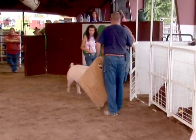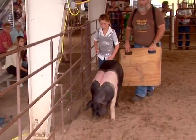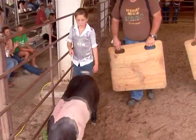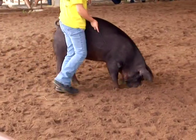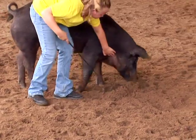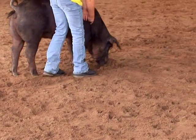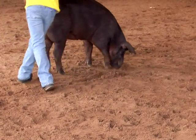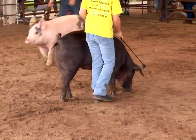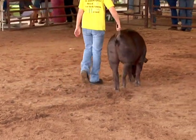A pig will stop when faced with a solid barrier. That's why solid portable panels work well for moving and sorting pigs. These panels will likely be used at shows too. Rooting is a natural behavior for pigs. Rooting is when the pig tucks its head and uses its snout to push up whatever it comes in contact with. It will root at its food and water containers and its handler. If a pig roots under your foot, it can knock you over as it raises up. Pigs have strong jaws and sharp teeth, and it can cut you if the pig decides to root up your leg.